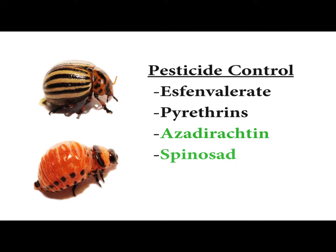Some pesticides that are commercially available include Esfenvalerate, Pyrethrins, Azadirachtin, and Spinosad.